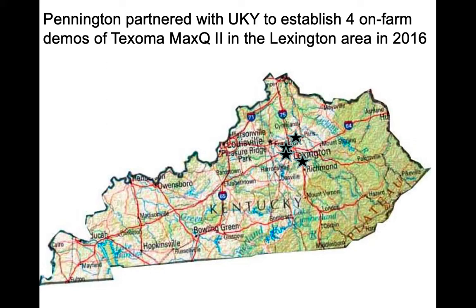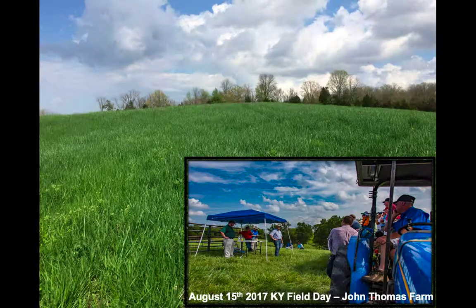We partnered with UK Extension and planted a bunch of demos around Lexington. This is John Thomas' farm — he's just east of Richmond, about 200 miles east of here. Kentucky is a very wide state. He cross-drilled this, and you'll notice there's some slope here. It was planted in the fall of 2016; this picture was taken in the spring of 2017. We had a field day on possibly the hottest day of the year in August at John Thomas' farm. He is well-pleased with his stand and has been grazing it since then. We hope to get some animal data off of it soon.